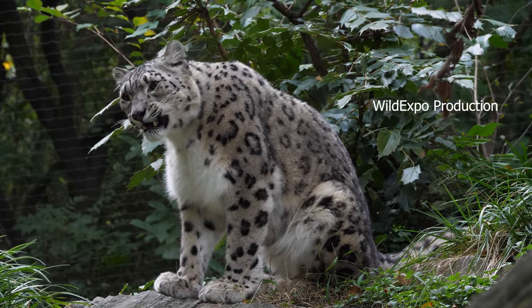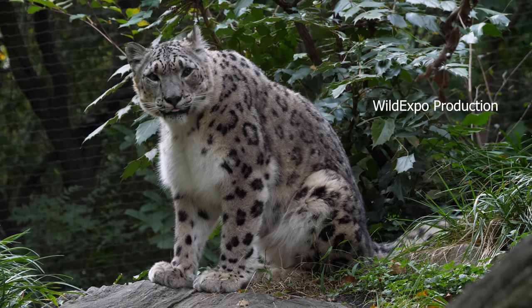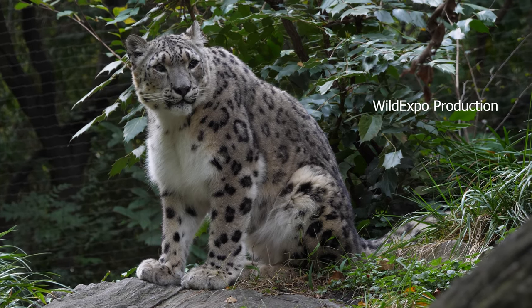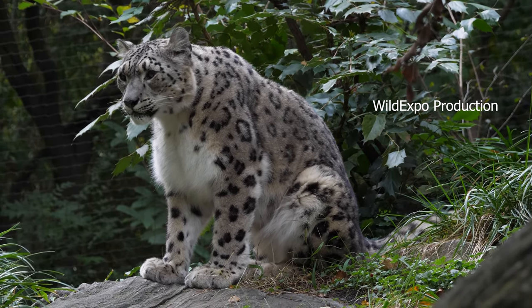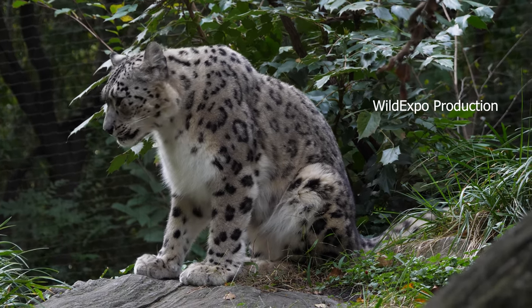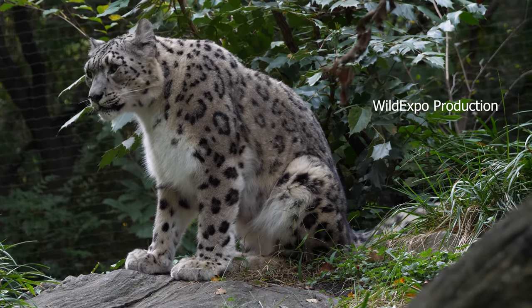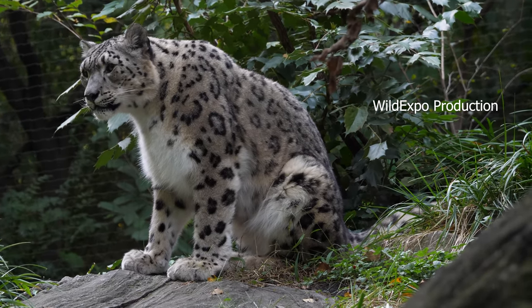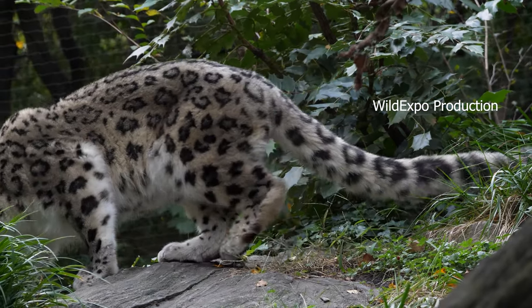Snow leopards are found in the Karakoram and the Altai mountains and are adapted to life in cold and rugged terrains. They are known for their beautiful thick fur, which provides insulation against the cold. Their coat is usually pale gray with black circular markings and spots, which serve as effective camouflage in their rocky habitats.